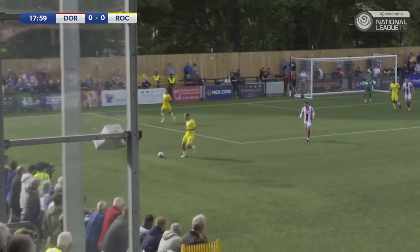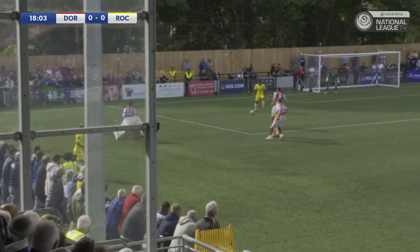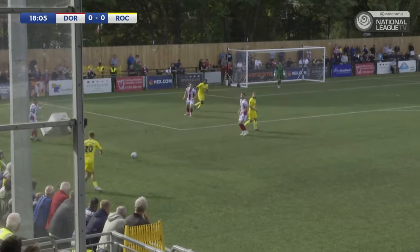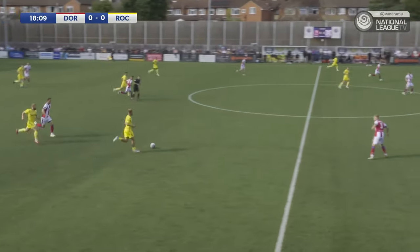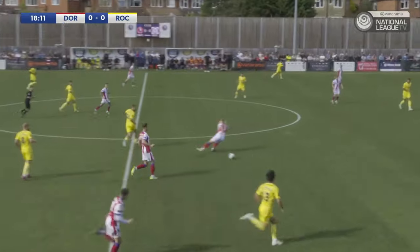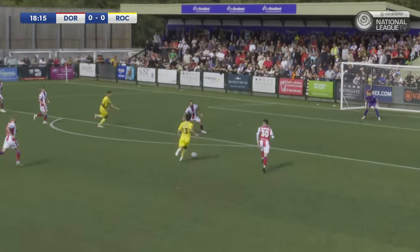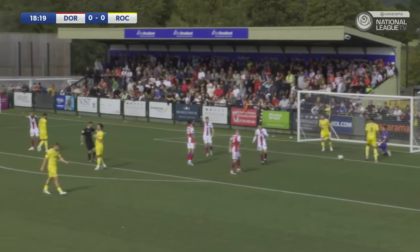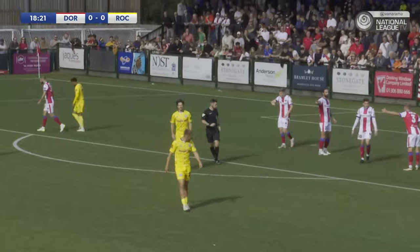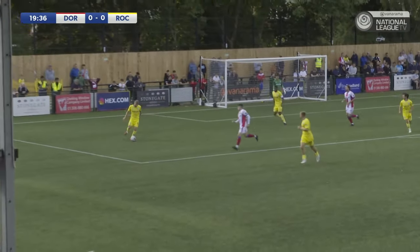That's over the top of everyone and Rochdale should be able to clear their lines here. Keohane plays it inside into Ebanks Landell — nice pass there to release Gilmore. Gilmore driving over the halfway line, got Keohane overlapping on the outside. Keohane now driving the right back, onto the edge of the box, goes for goal with his left foot. Jimmy Keohane had Harrison Mills scrambling to his near post. They eventually do clear and Clayton should be able to clear his lines.